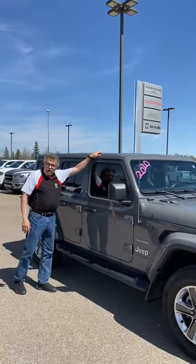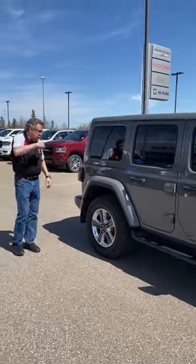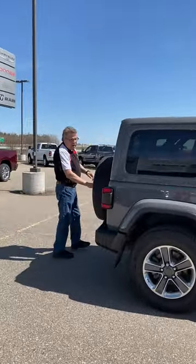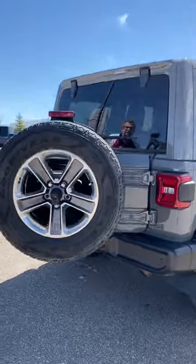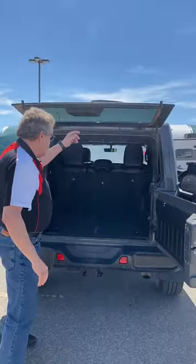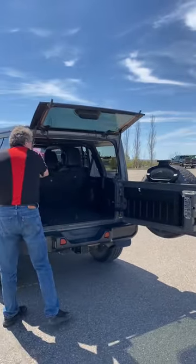Your front two pieces also come off really easy. You buy it from me, I'll show you how it works. This is the 2020, so we have the backup camera right in here, backup sensors as well, proximity locks, and this has a remote start. It lifts up — you've got the Alpine sound system back here, and a body color roll bar as well.